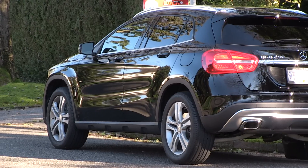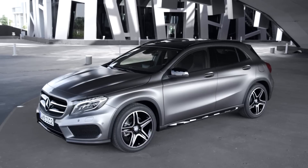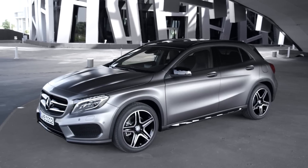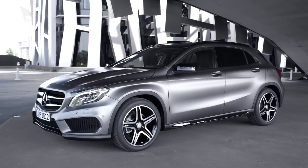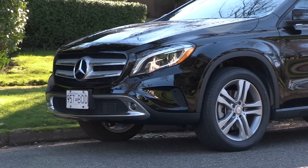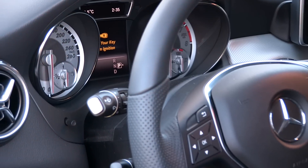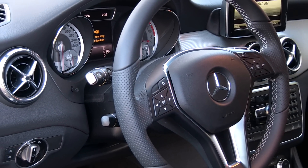Then you might want to add on the sport package, which this car does not have — that would get you 19-inch AMG wheels and the AMG appearance package. You might also consider the premium plus pack for $2,000, which gets you the power tailgate, Bi-Xenon headlights, and the media interface. So once you start adding all these features on, this less expensive crossover starts to become expensive.